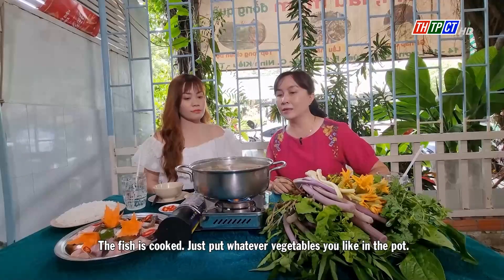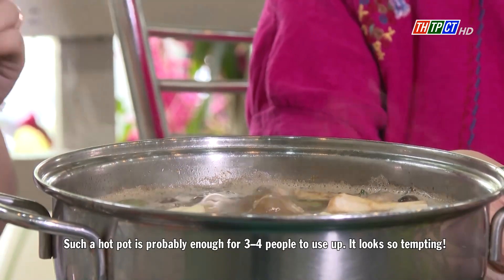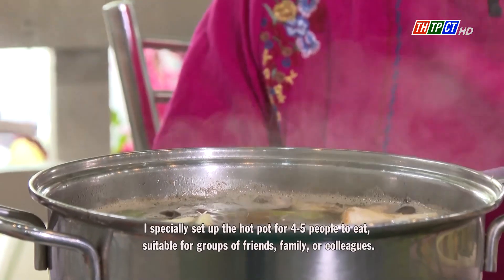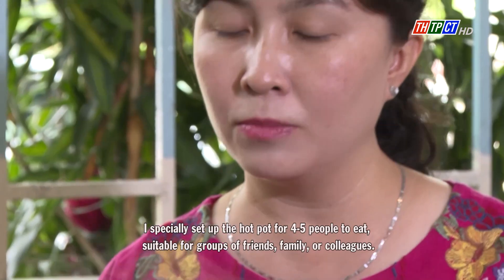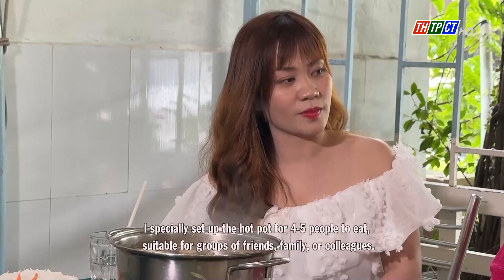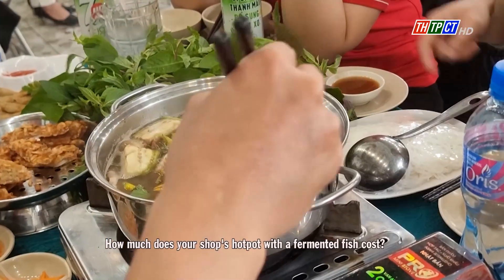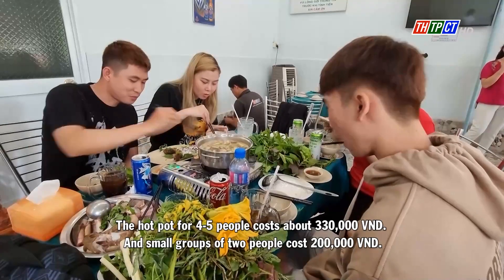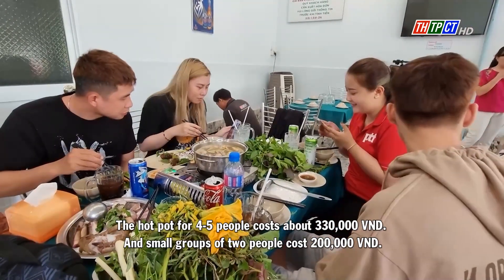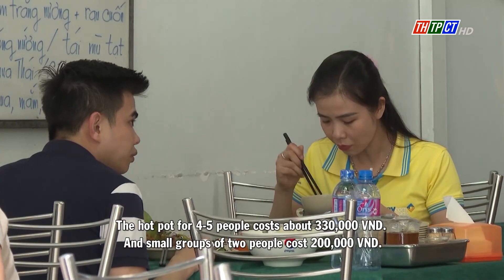The fish is cooked — just put whatever vegetables you like in the pot. Such a hot pot is probably enough for 3 to 4 people. It looks so tempting. I specially set up the hot pot for 4 to 5 people, suitable for groups of friends, family, or colleagues. The hot pot for 4 to 5 people costs about 330,000 dong, and a small serving for 2 people costs 200,000 dong.